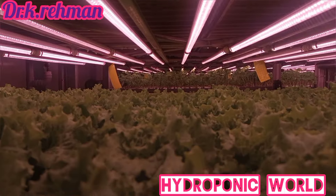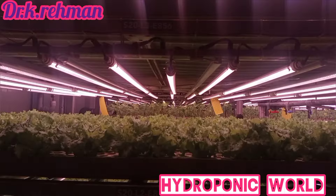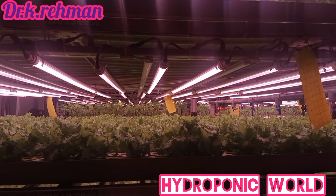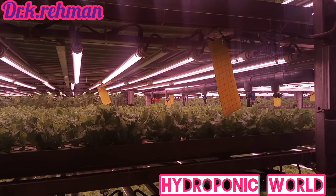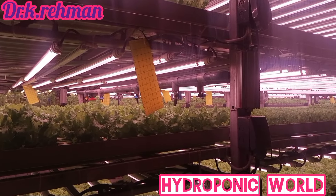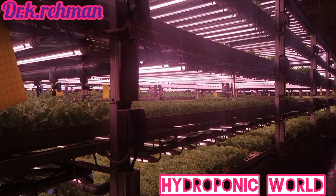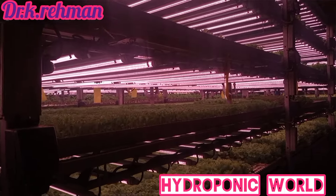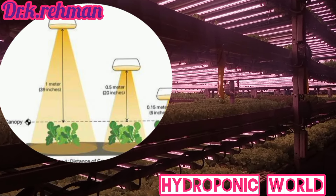Excessive light can cause problems like light burn and bleaching, while insufficient light can result in weak, elongated growth as plants stretch towards the light source. We know that the right light is crucial for plant health and yield, and determining the perfect number and type of grow lights can be quite the puzzle. Achieving the right grow light coverage goes beyond just providing your plants with light — it's about ensuring they receive the right amount of light, evenly spread across the entire canopy.